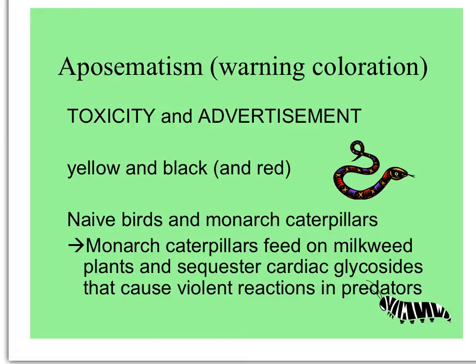Then there are those prey items that are toxic and advertise it — they are said to be aposematic. Aposematism is a fancy word for warning coloration, and colors that startle animals are yellow, black, and red. Probably one of the coolest examples is that of birds eating a monarch caterpillar. Monarch caterpillars feeding on milkweed sequester toxins from the plant's cardiac glycosides that cause violent reactions in their predators. A young blue jay eating a monarch caterpillar will get really sick, throw up, and possibly die if it's too young. But if it just gets sick and remembers, it will avoid caterpillars that look like that in the future. The same goes for the adult butterflies, because the toxins are passed on to them.